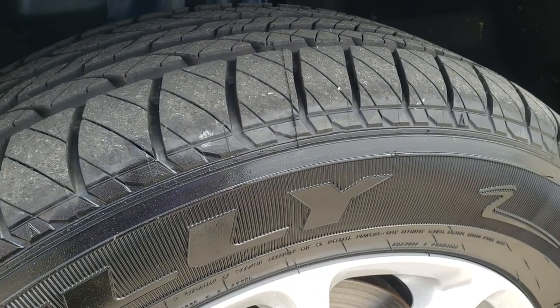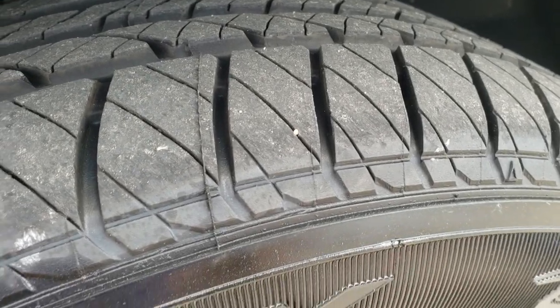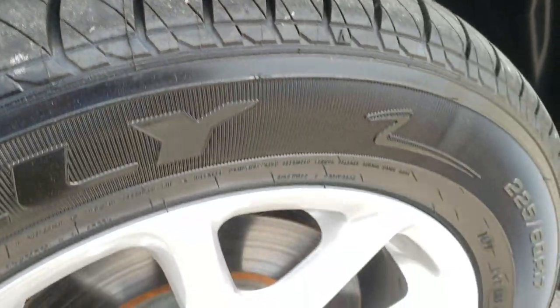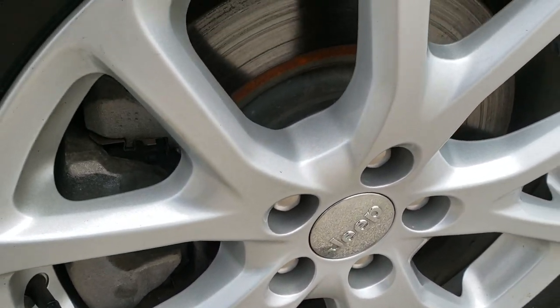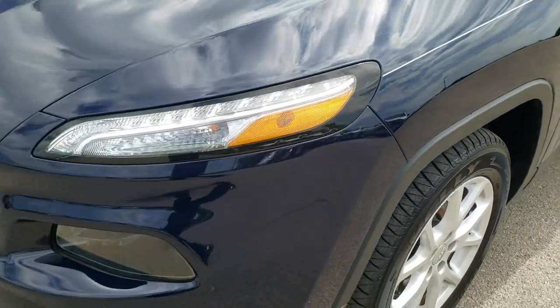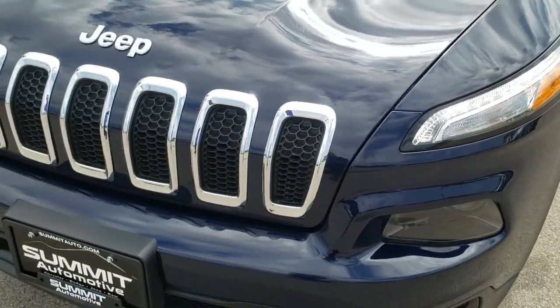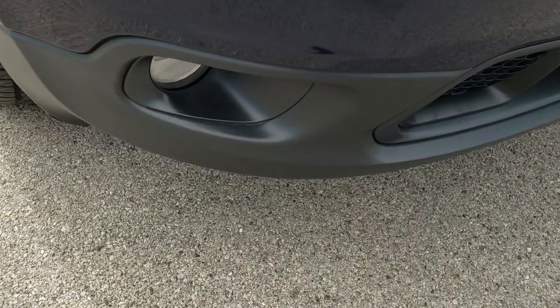Brand new Kelly Edge 225-60R17 tires — we put these tires on in the shop. You can still see the little wear knobs there. Factory 17-inch alloy rims. Four-wheel disc brakes on these Cherokees. Didn't see any dents or dings on that front fender. You get the LED running lights, the projector headlamps, and the factory fog lights.